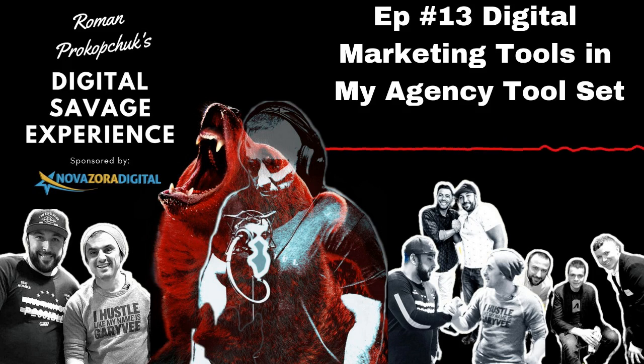I would also recommend SEMrush, which I've used for 10 years. It's a little bit pricier — $99.95 a month for the lowest package — but it's really good for competitor research: seeing what competitors are ranking for, their backlink profile, traffic estimates over time, and for paid search, seeing what ads they have running and what they've run in the past. That's very helpful for structuring your paid campaigns and understanding what's going on in the market. It's one of the most helpful tools in digital marketing that I've used over the years.